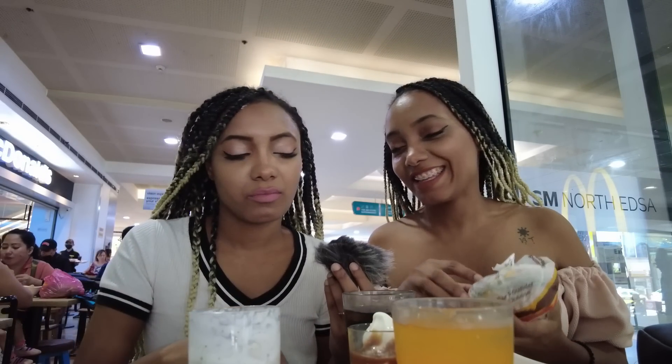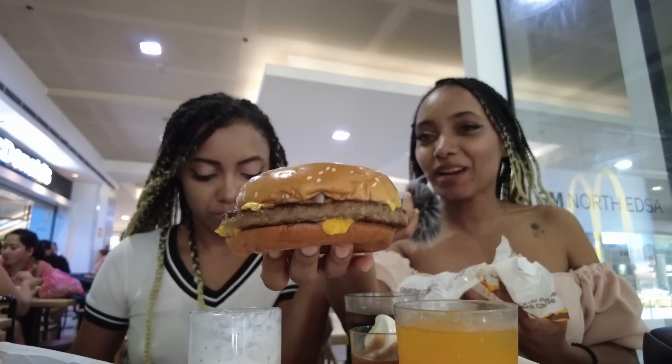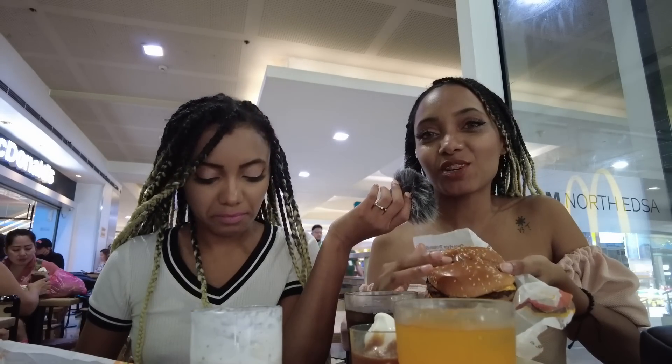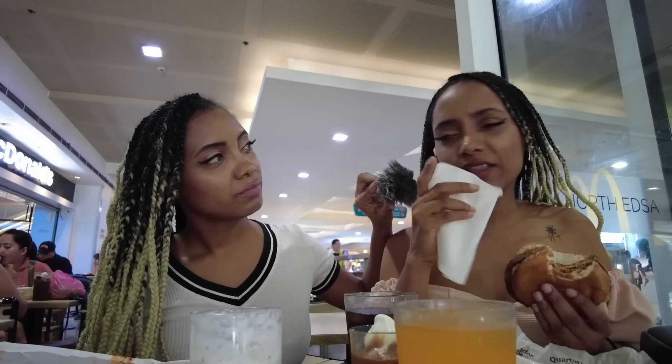It seems to me they've lost their identity here in the Philippines because they're trying to compete with Jollibee. Let's see how this quarter pounder looks compared to the one in Dominican Republic. The bread is darker and over-baked. The meat doesn't look like it's a quarter pound. The bread is still soft but doesn't crumble as much. This one doesn't have a sweet undertone — it's very seasoned.